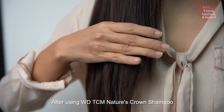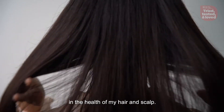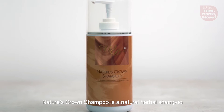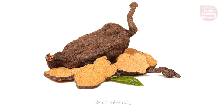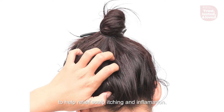After using WD TCM's Nature Crown Shampoo consistently for almost a month, I have noticed a significant improvement in the health of my hair and scalp. Nature's Crown Shampoo is a natural herbal shampoo that uses traditional Chinese herbs like notoginseng, ginkgo and lingzhi to help relieve scalp itching and inflammation.